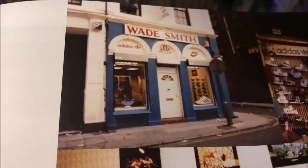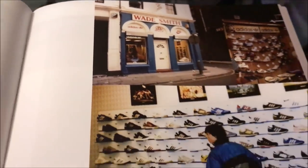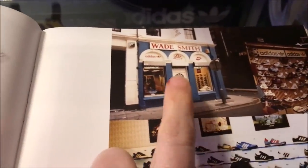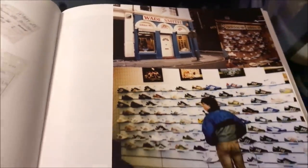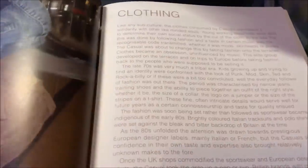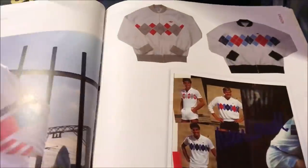Look at that - Wade Smith on the original one on Slater Street in Liverpool. There's actually a really nice piece of street art that replicates this frontage now. I do want to get up there and visit for a photo or something.